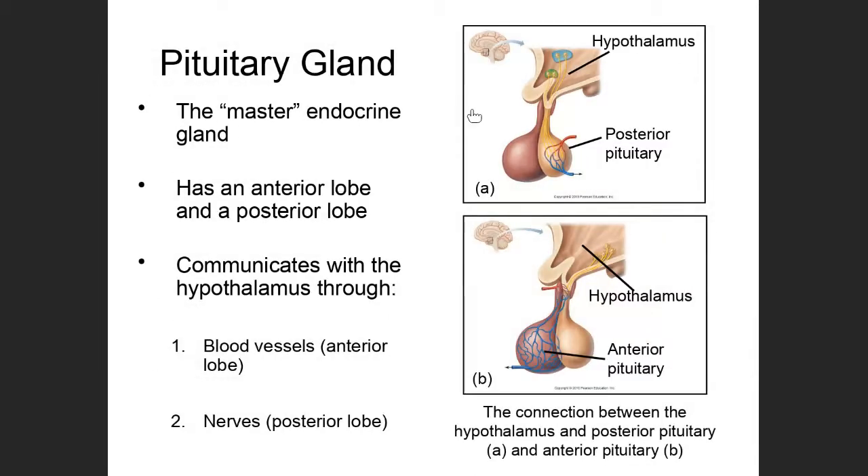The pituitary gland sits just below the hypothalamus and is attached to it by a little stalk. It's commonly been known as the master endocrine gland, though that doesn't make a lot of sense because it is being told everything it needs to do by the hypothalamus.